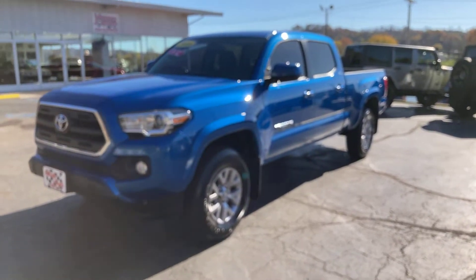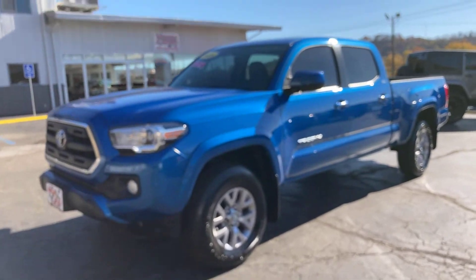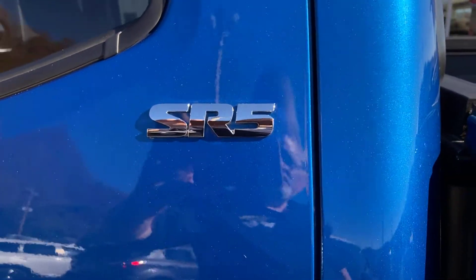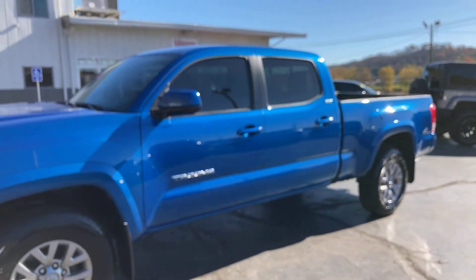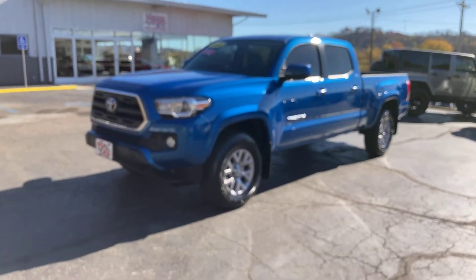Okay guys, that concludes our tour. 2016 Toyota Tacoma. One thing I did not mention — the trim package on this is the SR5. I wanted to point that out to you. It's a very nice truck, nice outside, nice inside. 3.5 liter V6 engine, so it should get you a fairly good fuel economy.